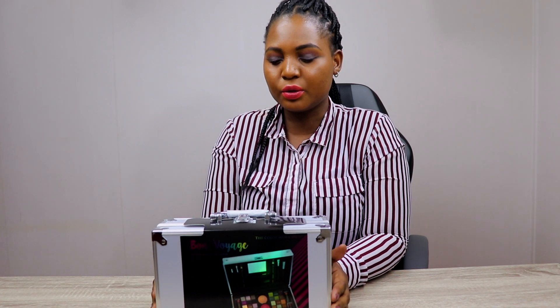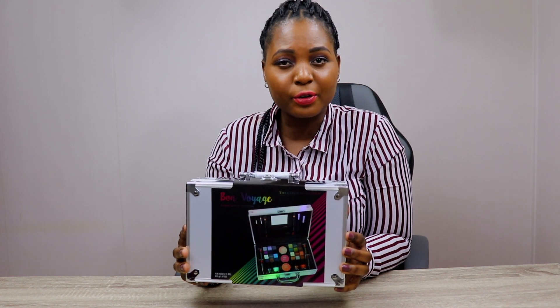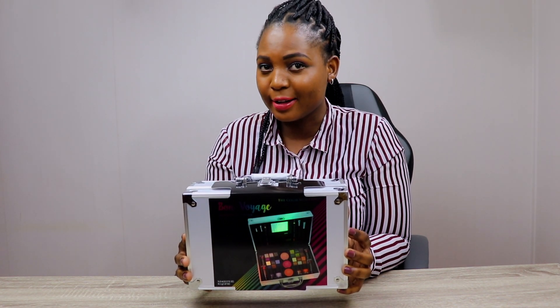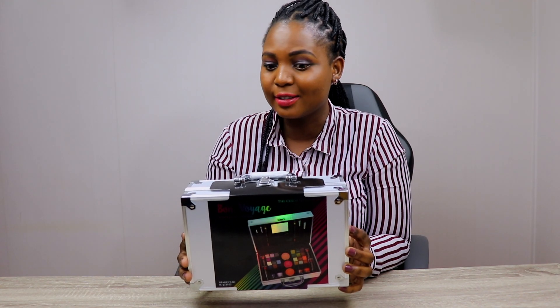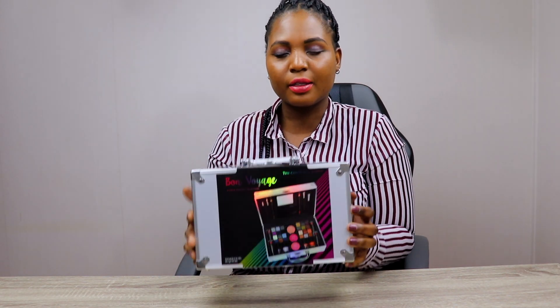Today I'm back again with another video. I'll be doing an unboxing. The name of the box is called Bon Voyage. Sorry for not pronouncing the word correctly because it's not an English word, if I'm not mistaken. So I'll open the box and see the products that are inside and I'll be showing you guys.